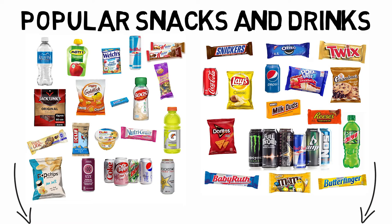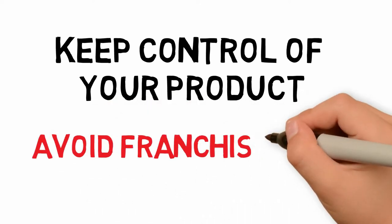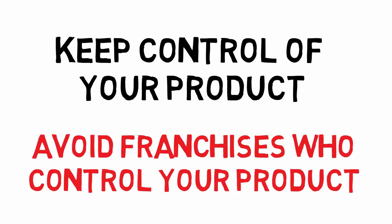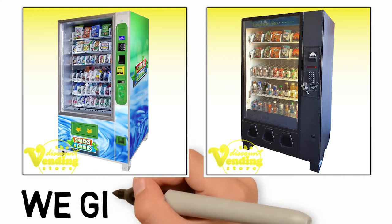I want to note here that when purchasing a vending machine, you should keep as much control of your product as possible. There are vending franchises out there who limit what items you can sell, and that is not in your best interest. You will want complete control. At the Discount Vending Store, we have both new and pre-owned machines with no strings attached. We'll provide you with support, but won't force you to stock certain items. We give you the control.